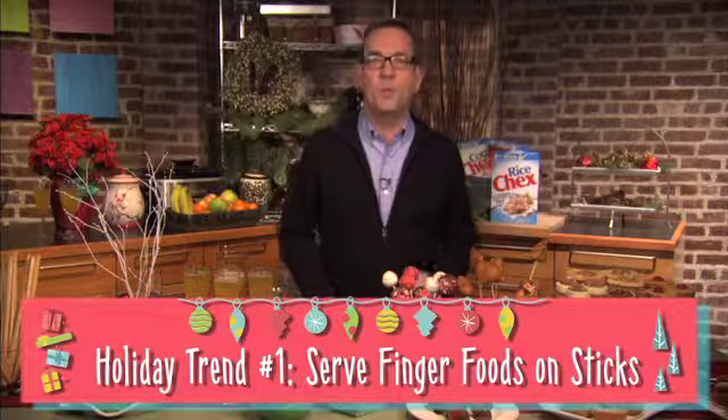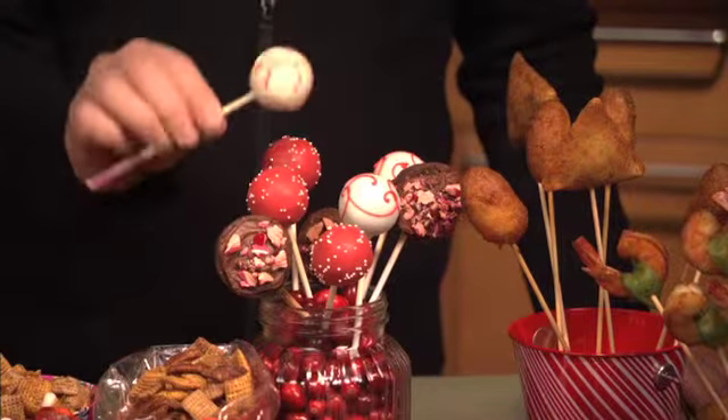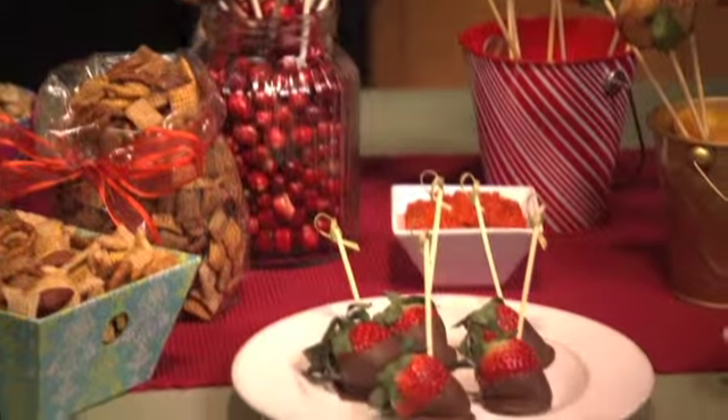This holiday, consider adding height and flair to serving tables by serving finger foods on sticks. Hors d'oeuvres like kebabs, mini corn dogs, and deep-fried ravioli, and desserts like cake pops or chocolate-dipped fruit, can be fun, tasty additions to your party.